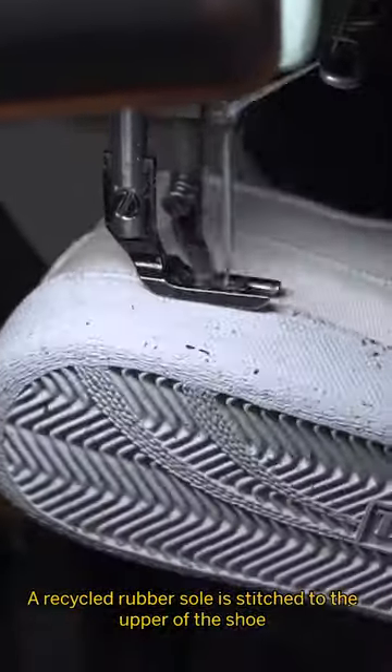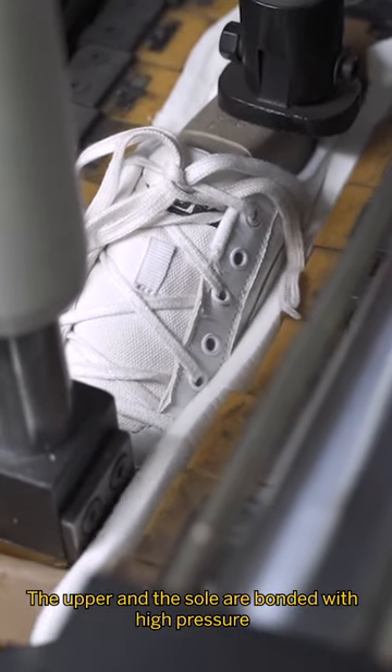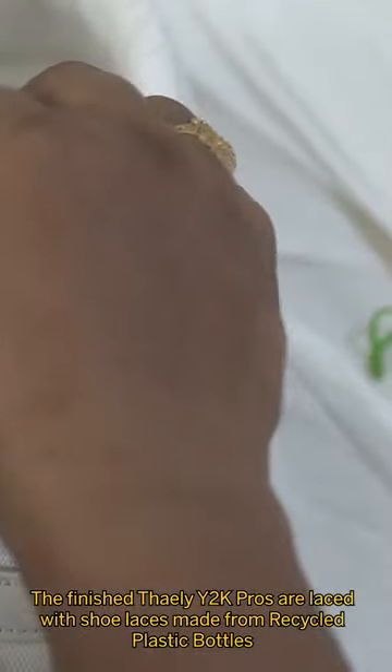A recycled rubber sole is stitched to the upper of the shoe and then bonded together with high pressure. The final Thaili Y2K Pros are laced with shoelaces made from recycled plastic bottles.